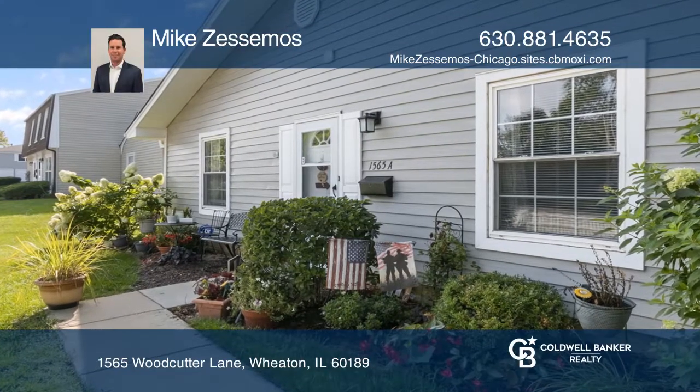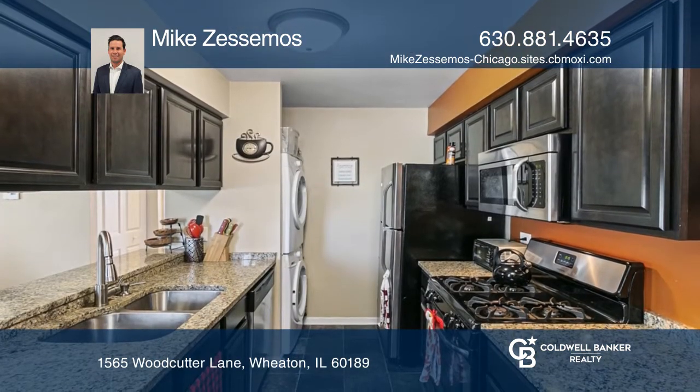This is a desirable two-bedroom, one-bath ranch condo. Upon entry is the spacious living room that leads into the kitchen with newer cabinets and granite countertops. The bedrooms are nicely sized with hardwood floors and plenty of storage.